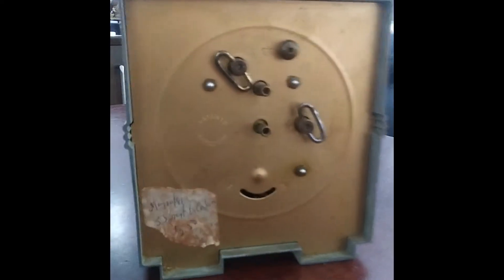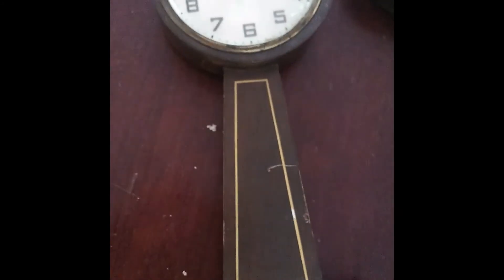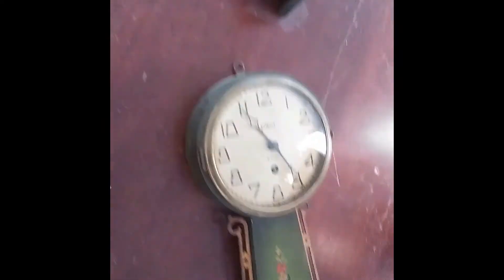We got one more clock — once the other boy gets home, we'll do his. The Gilbert clock — it's got the eagle on the top. Yeah, it does have the eagle on the top, just like I'm pretty sure the other one did too.